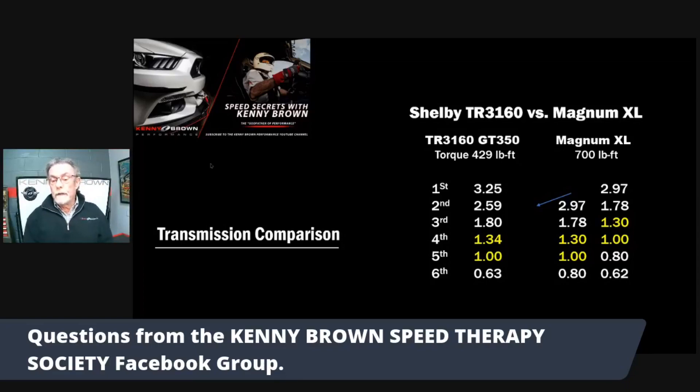If it was me, I'd bite the bullet and get the Magnum, simply because I'm used to them and I love them. The gearing is really nice for a Mustang. To make the Magnum work, you need at least 3.73s in the back. But they shift like butter - going from the base transmission in the Mustang to a Magnum was just amazing, super smooth.